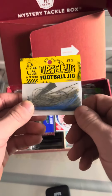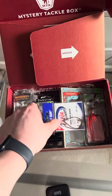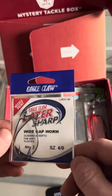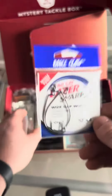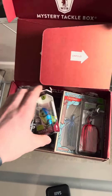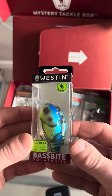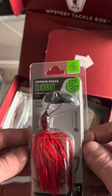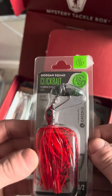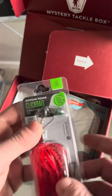To start off with, we have the Diesel Jig Football Jig that comes in at $3. Next, we have the Eagle Claw Wide Gap Worm, size 4 hooks that are $2. The Wesson Bass Bite Squarebill Crankbait that is $11.99. The Guggen Squad Clickbait Vibrating Jig, half ounce, that comes in at $8.99.